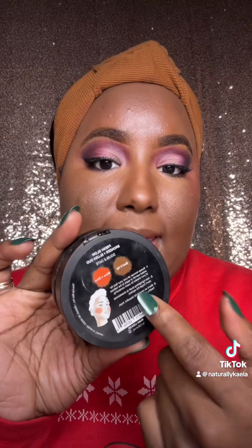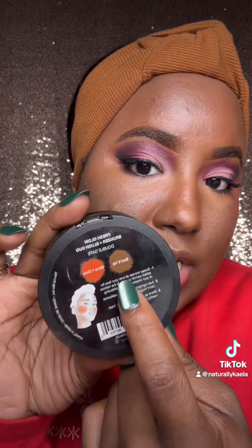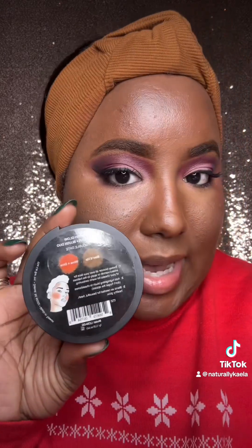Let's finish off the cheeks with the blush and highlight. The blush is called Smize. Taking that cheek end of the brush and applying Smize right to the top point of my cheeks. Yes — it's such a nice pop of orange.